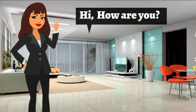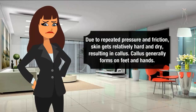Hi! How are you? Due to repeated pressure and friction, skin gets relatively hard and dry, resulting in callus. Callus generally forms on feet and hands.